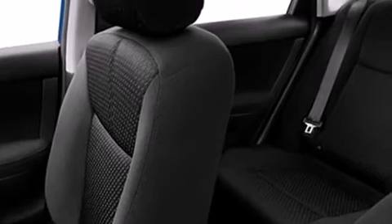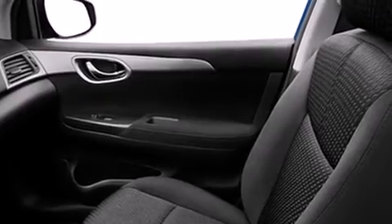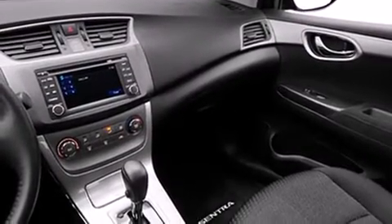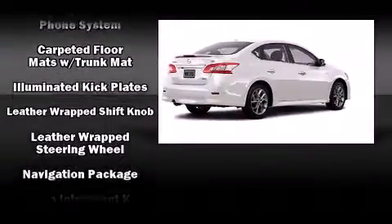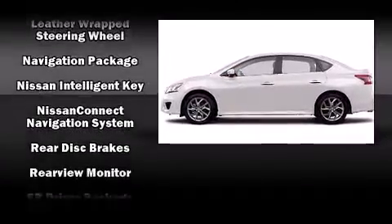Nissan also prioritized safety and security by including head curtain airbags, front and side impact airbags, traction control, brake assist, a panic alarm, and four-wheel disc brakes with ABS. This car was designed with safety in mind, allowing you to drive with even greater assurance.